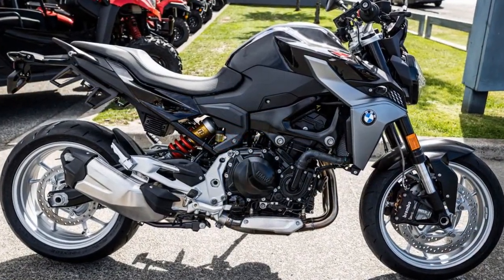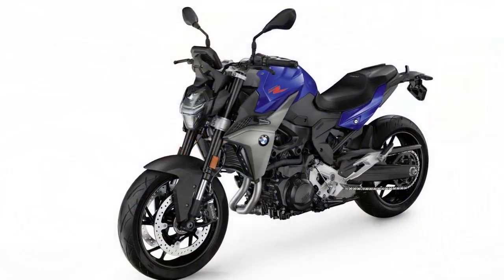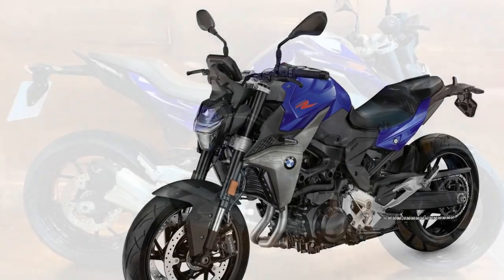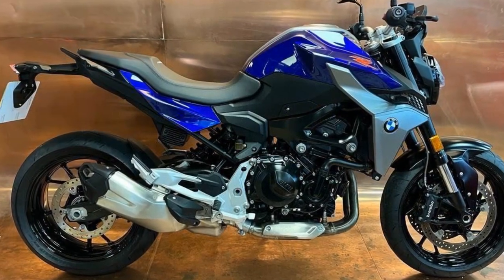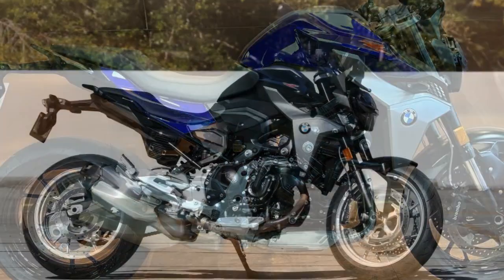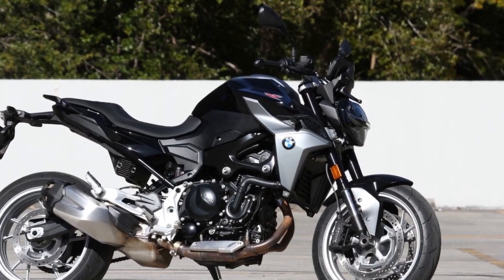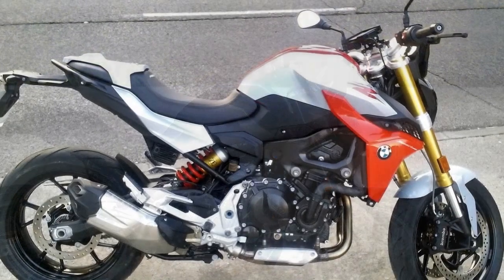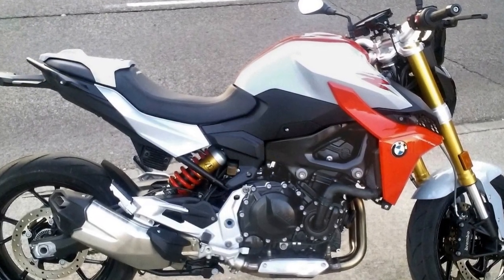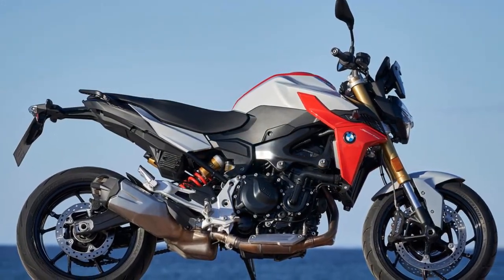Cons of the BMW F900R: First, price tag — BMW motorcycles are known for their premium quality, but this often comes with a higher price tag compared to some competitors in the same category. Second, weight — while the F900R is relatively lightweight for its class, some riders may find it slightly heavy for their preference, especially in urban traffic or low-speed maneuvers. Third, limited off-road capability — while the F900R is primarily designed for on-road use, it may not be the best choice for riders looking to venture off-road due to its street-oriented design.